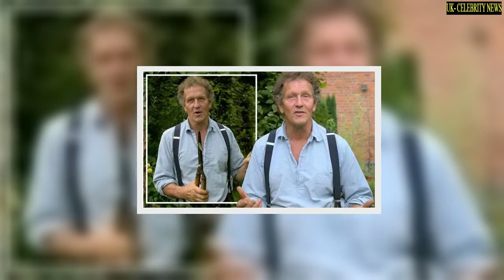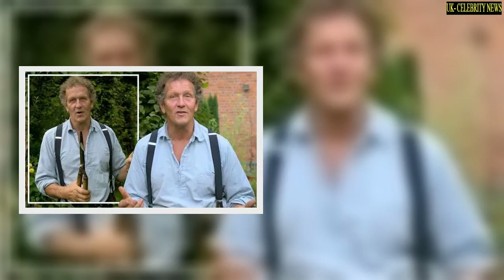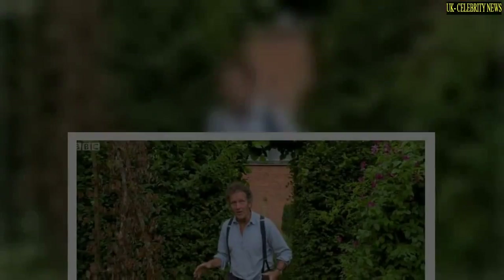However, he detailed how he had been struggling with a problem with his clematis plants, which is something he has never seen happen before. He shared how those watching at home could deal with the same problem so they wouldn't end up in the same predicament he did.